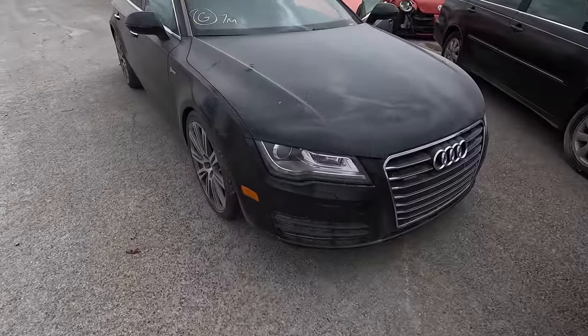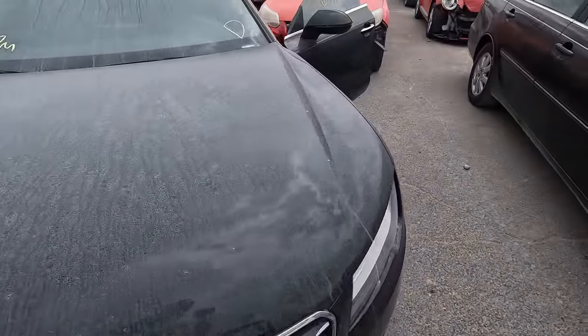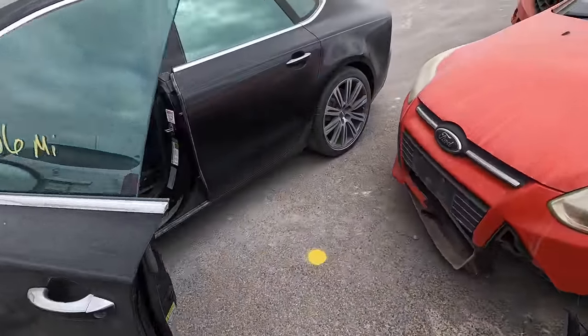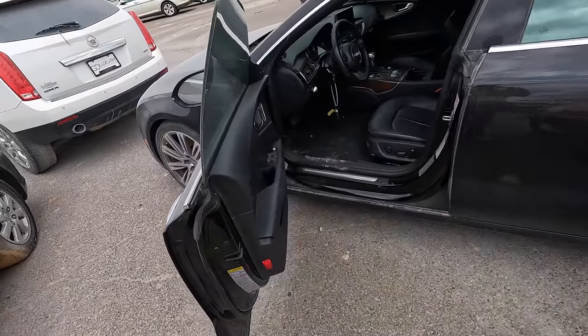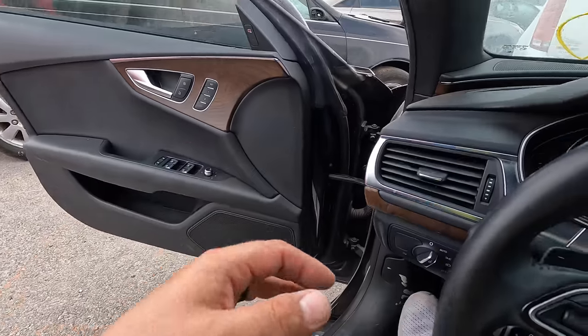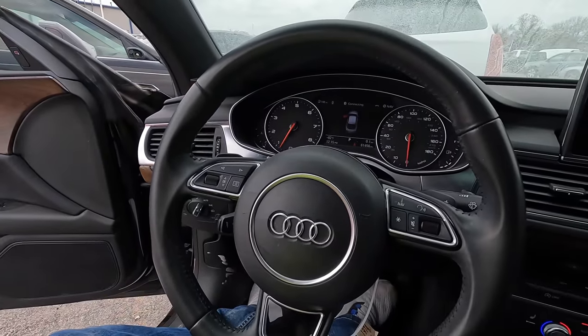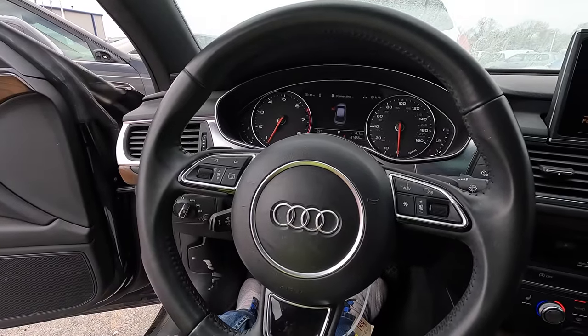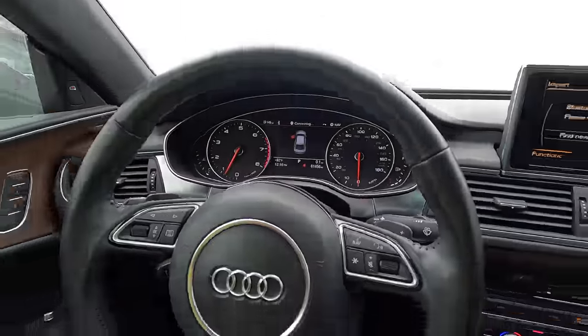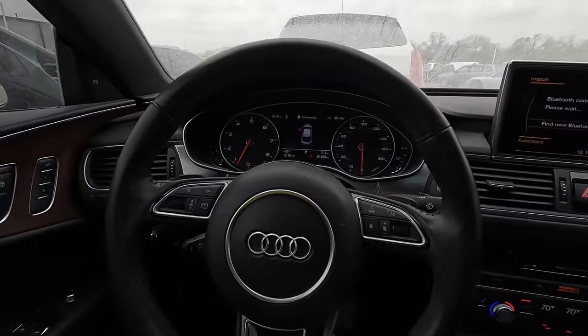I guarantee you get this thing cleaned up, give it a bath — she's going to shine. I want it. I don't need it, but I want it. Why did I just spend seven grand on a Ford Focus ST when I could have had one of these for about the same price? That's what I want to know.